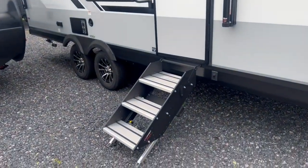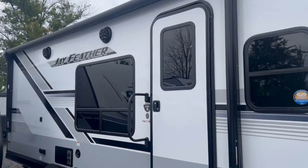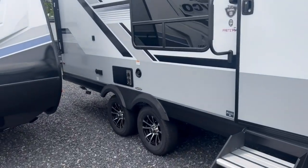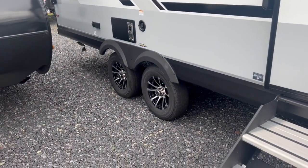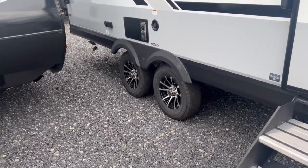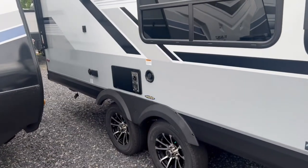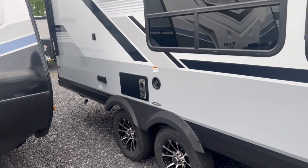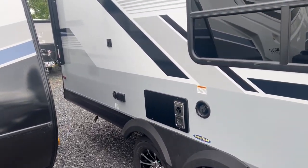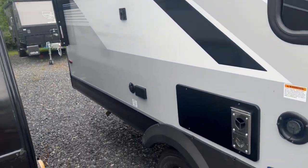Nice solid sturdy steps with a grab handle to get up into your door, and it's a nice size door so you're not knocking yourself out trying to get in and out. Very important — Goodyear tires on these, American tires with a higher speed rating than those typical offshore tires. Your fresh water tank fill is on this side — 55 gallons of fresh water capacity. Your furnace is over here, and there are TV mounts if you want to do some outside TV action.